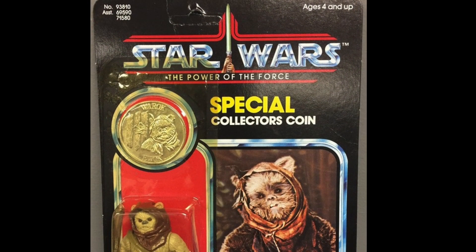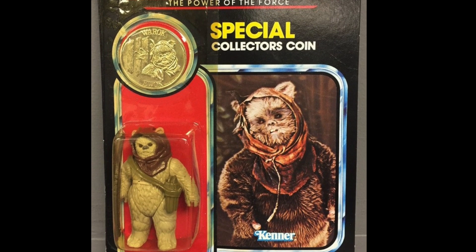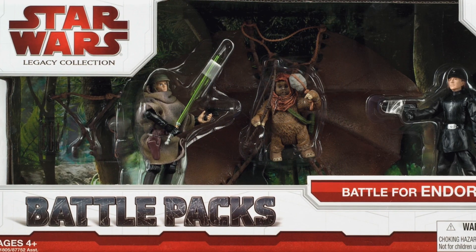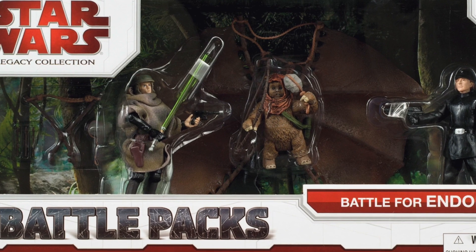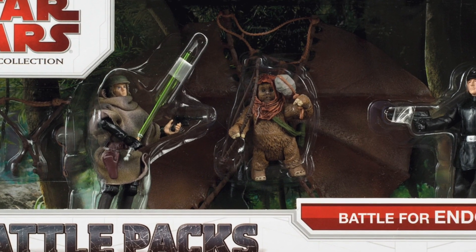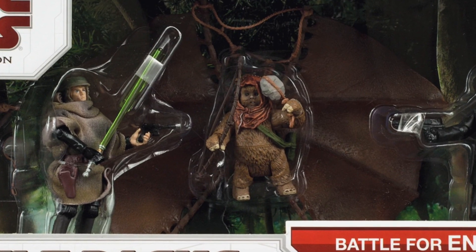The last remaining Ewok is Warruk, who was last seen in the same Battle of Endor 3-pack that featured the Luke Skywalker we mentioned earlier. This set actually looks really cool — you even get the glider and boulder for your Ewok. I'd imagine this set is pretty hard to get these days, one of those that doesn't come up for sale very often, so if you've got one, you're a lucky man.